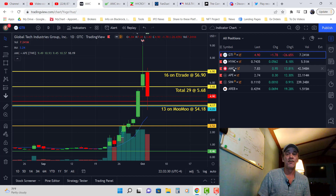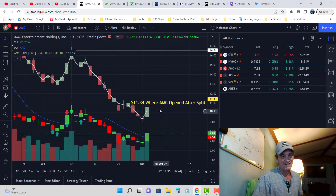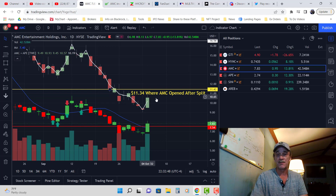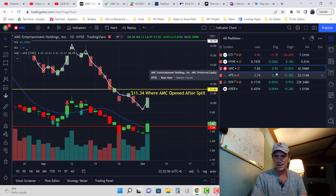But for now people, if you don't realize it — if you got out of AMC or Ape and transferred over to GTI, you had a really bad day. Because combined AMC and Ape went up 15%, with AMC up 13.81% and Ape up 12.30%. We had great days in these stocks.